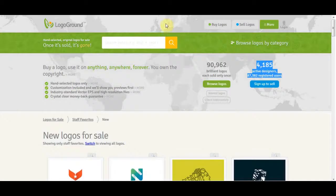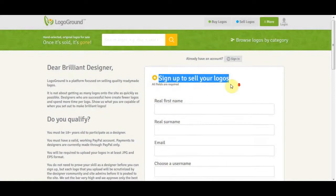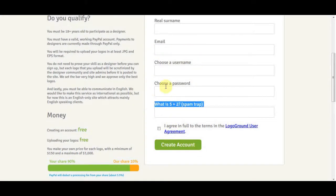This is very simple. When you go to the LogoGround homepage — the second website — click on 'Sell Logos' at the top. You'll go to a page where you enter your first name, surname, email address, username, and password. Once you complete all these fields, just click to create your account. It's as easy as that.